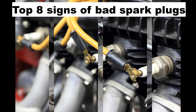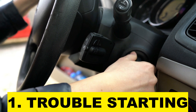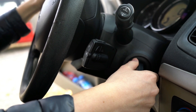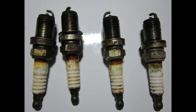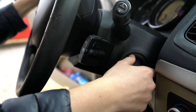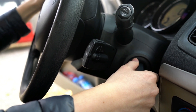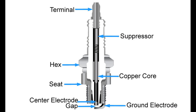Top 8 Signs of Bad Spark Plugs. Sign 1: Trouble Starting. If you are experiencing longer cranking times, especially on a cold morning, you'll want to look at your spark plugs and related ignition and fuel system components. Over time, spark plugs develop residue from unburnt gases and oils, which reduces your car's performance and makes cold starting more difficult. Tough cold starting is not only bad for your engine, but can also drain the battery and increase starter wear and tear.